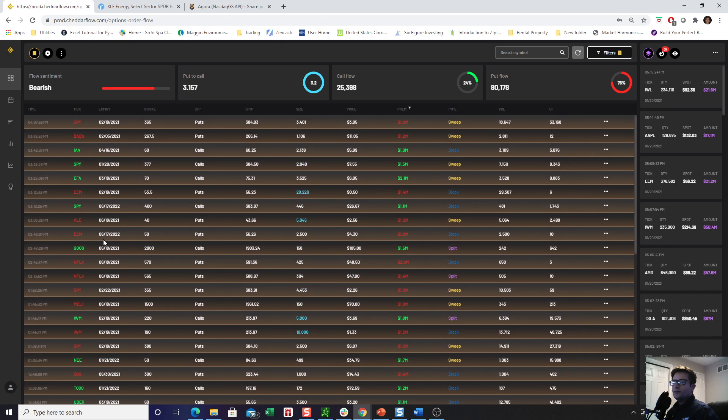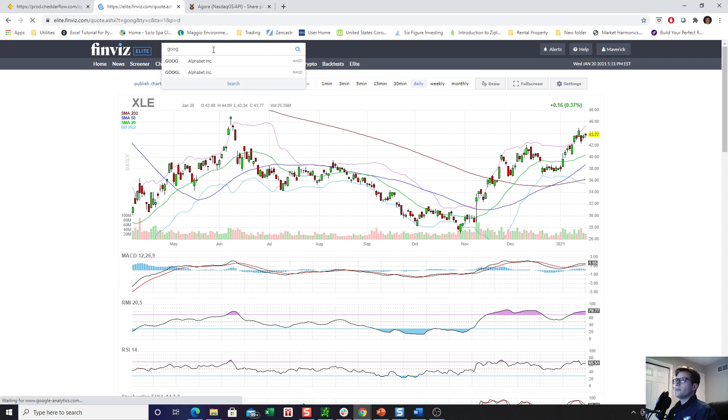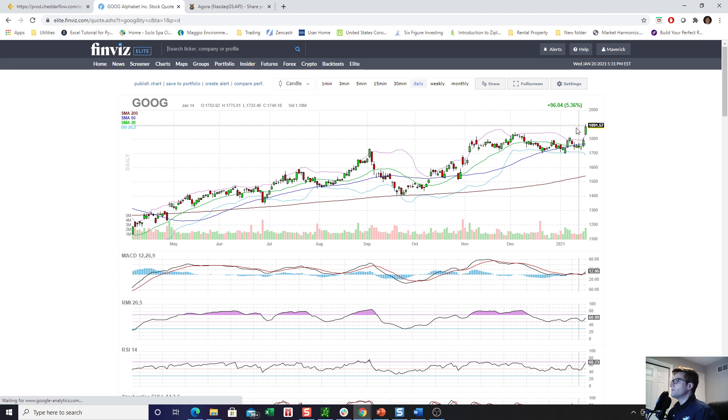Some people are fading the Netflix move. We have a call buyer in Google that came in at 2:48 p.m. towards the end of the session — they bought the June 2000 strike calls. Google falls into that mega cap tech basket, and this is an awesome breakout right here on pretty high volume. I'm seeing on Twitter everyone's saying this is stretched and crazy, but these names that people are going to rotate into are not really stretched by any means. Google will base for months and months, then make a move, base for months. So this to me doesn't seem too crazy or too far out there.